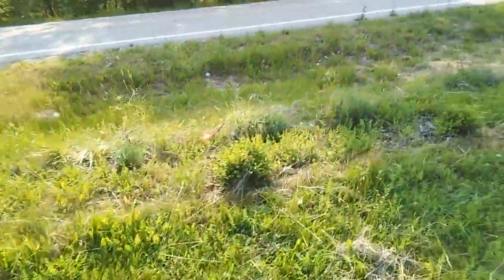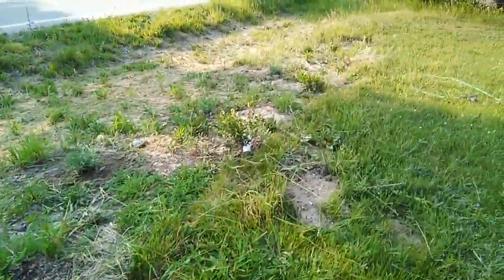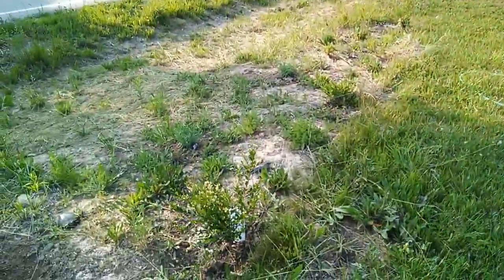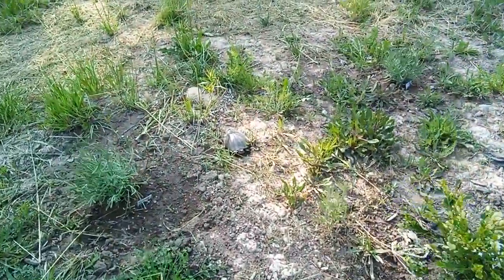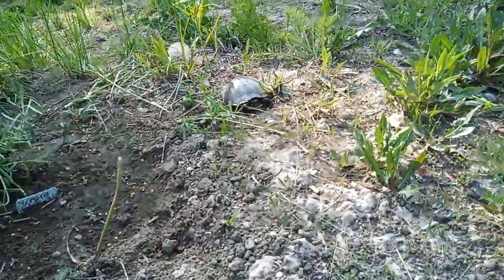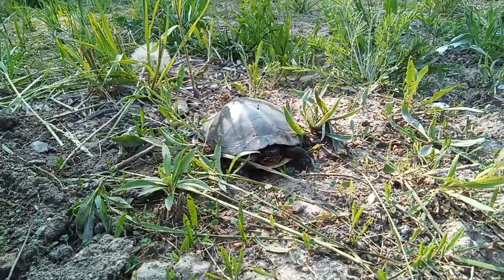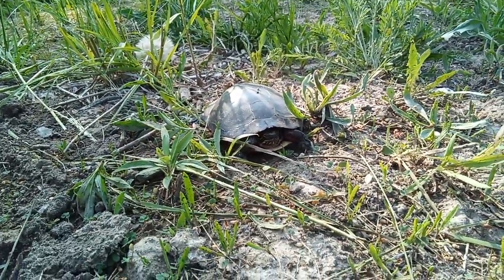I just came out here to check out my lavenders. We got some good rain and I was looking at this one and I saw that I have a visitor — he's so shy.